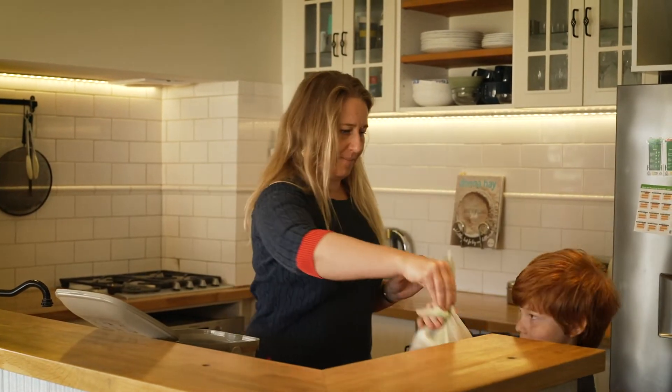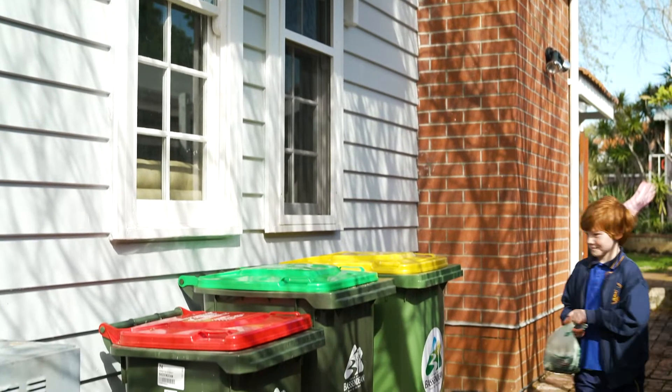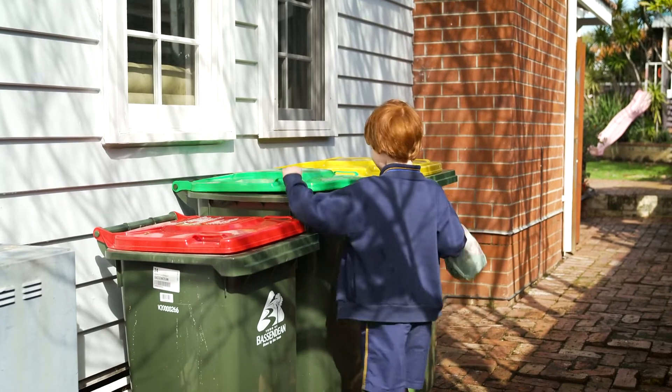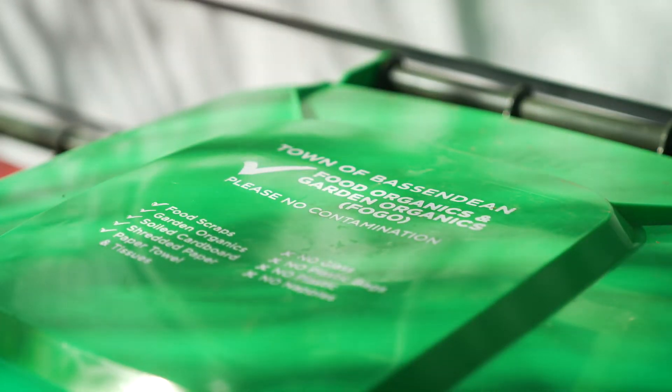When the caddy is full they can take that FOGO material out to their bin in the caddy liner and put it in the big 240-litre bin. The most important thing is that people are aware of which waste goes in which of the three bins, so sorting it correctly at home is really important. We really want to keep plastic bags out of the FOGO materials, so people need to put it into the compostable liners or into paper.